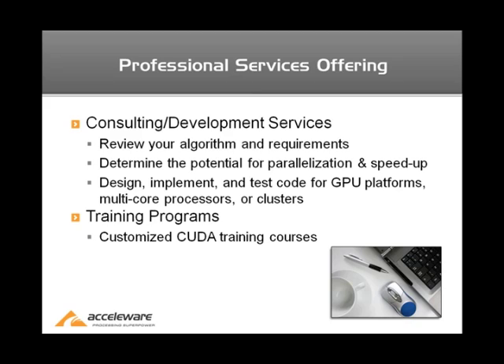In terms of our professional services offerings, what we do falls into two categories. The first is consulting and development services, and the second is training. I'm going to expand on both of those points in the next few slides.